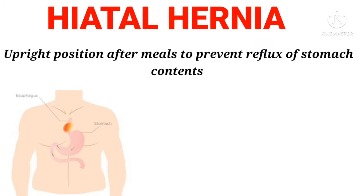Hiatal hernia: Upright position after meals, to prevent reflux of stomach contents.